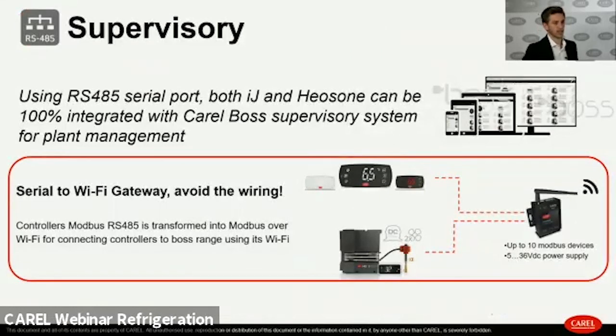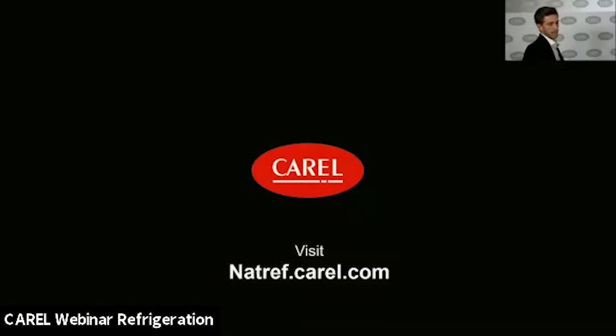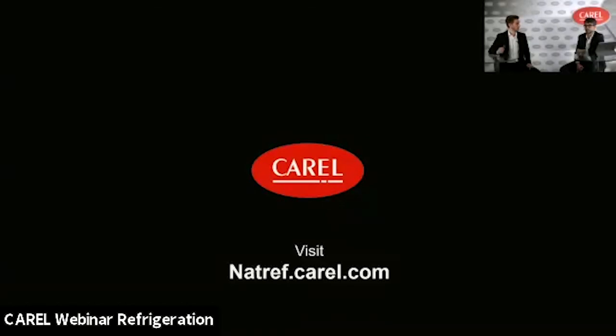The RS485 port can also connect IJ and Heos One to the Carel Boss supervisory system for plant management. It is also possible to connect a serial-to-Wi-Fi gateway, allowing Wi-Fi communication between the installation and the supervisory system or gateway — simply connecting the wiring from the controller or Heos One inverter to the Wi-Fi gateway, which then sends all information wirelessly to the supervisory system.